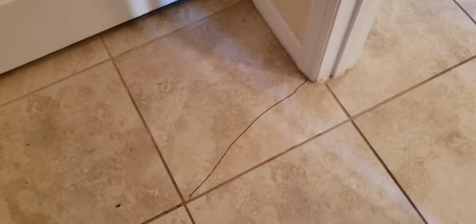I do see one cracked tile as you go into the laundry room — it looks like there was a stress point there and that tile cracked. But the good news is you've got extras, so that could be replaced.